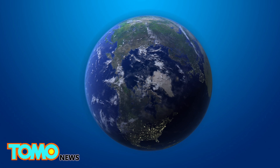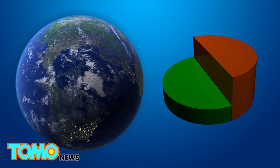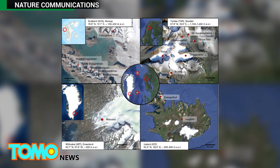Scientists estimate that at least 50% of the snow's surface in the arctic will be covered by algal bloom during the summer. In addition to the arctic, watermelon snow can also be found in places including Antarctica, the Himalayas, and the Rocky Mountains.